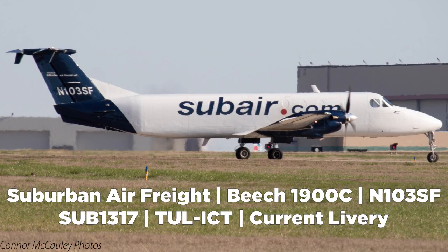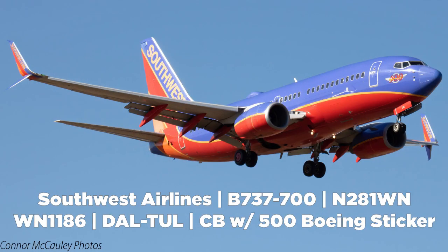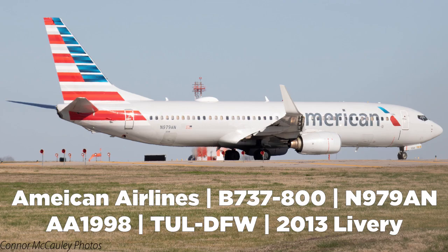We have quite a few pictures to go over here — about an hour and a half's worth. Here's a Sub Air Beechcraft, a variant off the 1900 with a longer extended fuselage — heading out to Wichita. These don't get scheduled on departures so I had no clue it was coming, but I caught it taxiing and got to the south observation area. Next up, a Southwest 737-700 in the Canyon Blue livery arriving from Houston Hobby, looking sharp. Then another Southwest 737-700 with split scimitars and the 500 decal, arriving from Dallas Love Field. Also an American Airlines 737-800 departure out to Dallas Fort Worth.